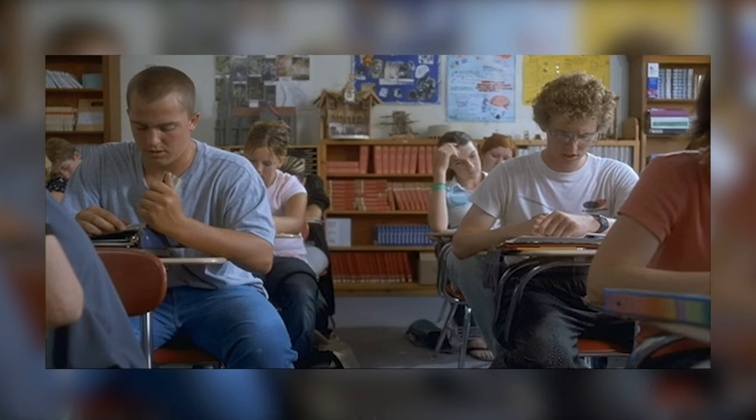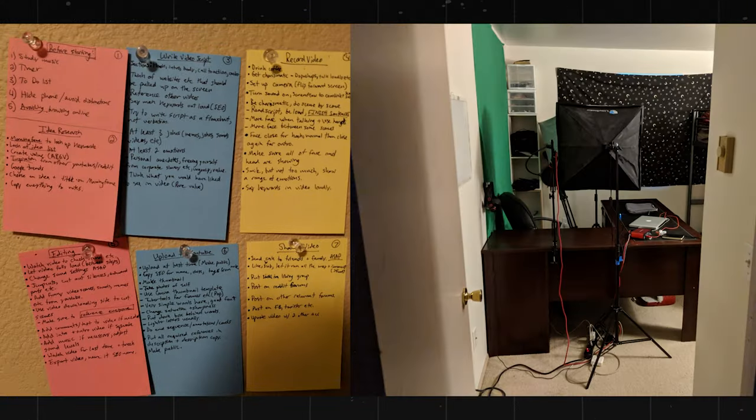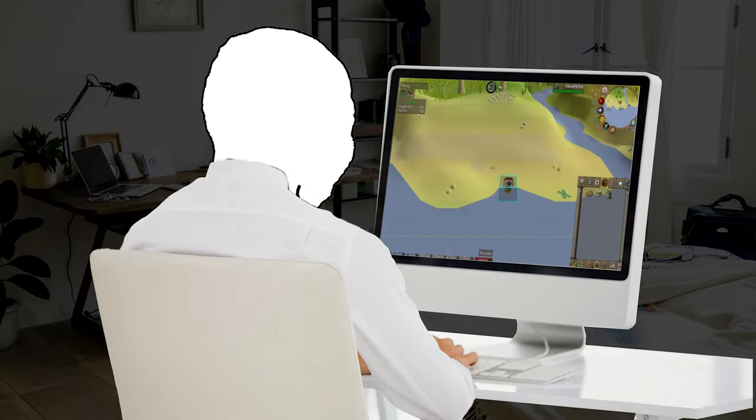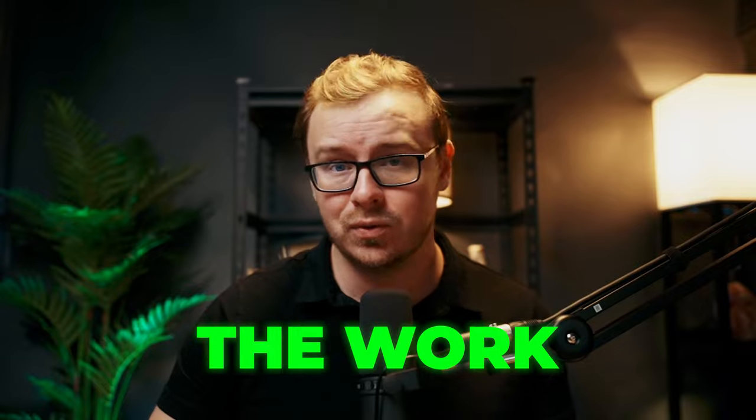Now listen up. I've been in your shoes, grinding through school, trying to make ends meet. Back when I was 13, and I was a horrible student at the time, I found myself homeless on the streets of Lawrence, Kansas. But instead of giving up, I started my first YouTube channel, started uploading RuneScape videos, and started doing all kinds of other things to make money. Was I making bank? Heck no. But it taught me something crucial: there's always ways to make money if you're willing to put in the work. Modern problems require modern solutions.